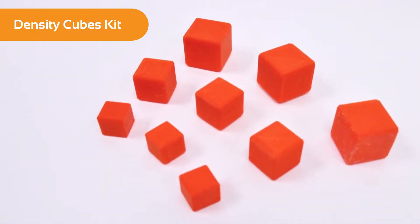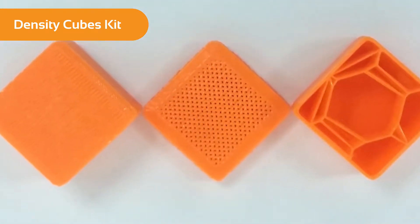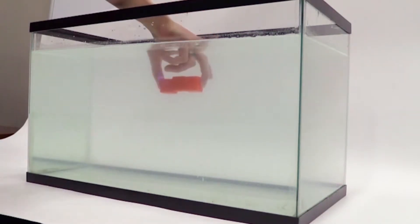With My STEM Kits, you are able to access one-of-a-kind manipulatives that can't exist with any other technology. For instance, we have density cubes that look identical on the outside, but due to different infill settings, you can actually print them to float, sink, or sit in the middle of water. Or if a piece gets lost or broken, you don't have to wait for it to get mailed as a replacement — you can just print a replacement part. That sort of flexibility and design ability right in the platform is amazing as an educator.